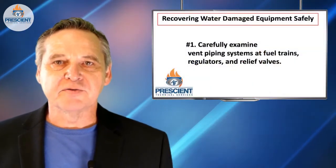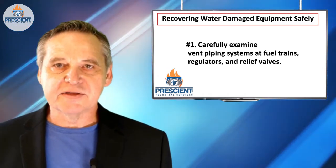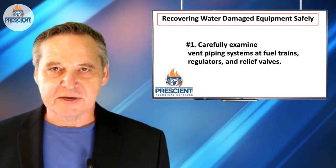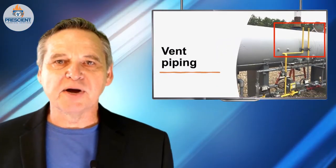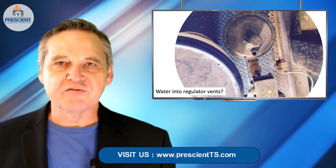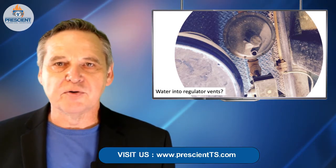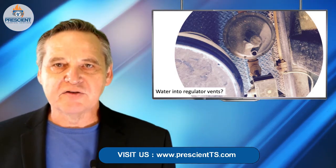The first item is to review all vent lines coming from components of the fuel train system. Vent lines, according to NFPA 54, the National Fuel Gas Code, up until recently you didn't need to use pipe dope to assemble them. They're one of the least cared-for piping systems on a fuel train because typically they're not expected to be under pressure at all. So if these vent lines have gotten wet or been underwater, there's a good chance you've now got water into the diaphragm side of a regulator or into a fuel train. You need to disassemble the vent piping systems, check for water, and make sure they're dry.